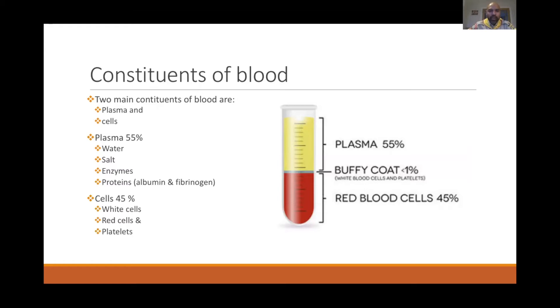Plasma is much more than the red cells — it constitutes about 55% of total blood volume, while blood cells are about 45%. In between there's a gray area called the buffy coat, where platelets and white cells are packed together. Plasma is a watery liquid containing salts, enzymes, and proteins like albumin and fibrinogen. The cell fraction contains white cells, red cells, and platelets.